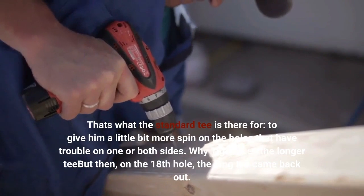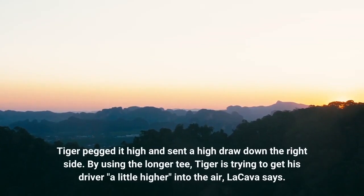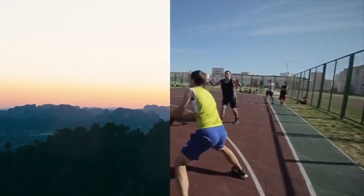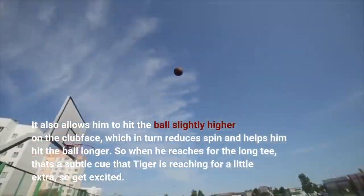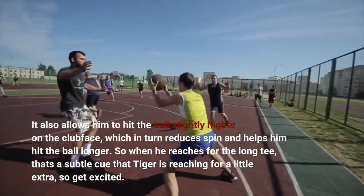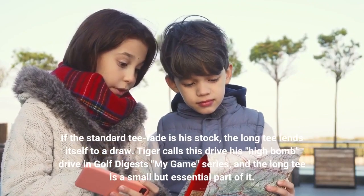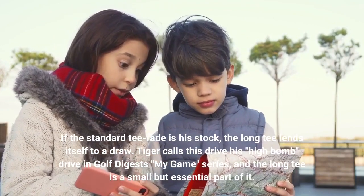Then on the 18th hole, the long tee came back out. Tiger pegged it high and sent a high draw down the right side. By using the longer tee, Tiger is trying to get his driver a little higher into the air, Lokava says. It also allows him to hit the ball slightly higher on the club face, which in turn reduces spin and helps him hit the ball longer. So when he reaches for the long tee, that's a subtle cue that Tiger is reaching for a little extra — so get excited. If the standard tee fade is his stock shot, the long tee lends itself to a draw. Tiger calls this his high bomb drive, and the long tee is a small but essential part of it.